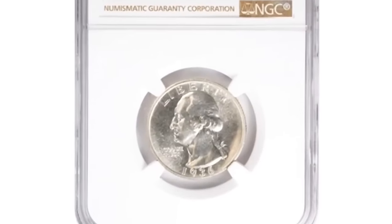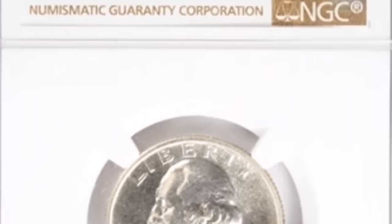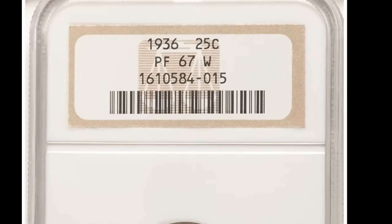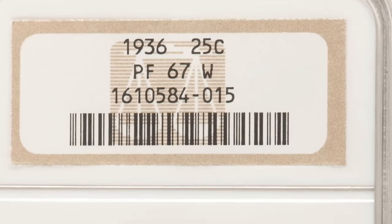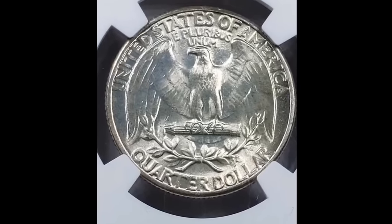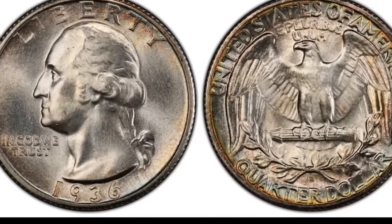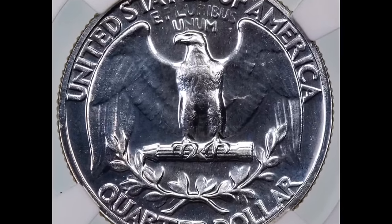This coin sold for $3,240 — a 1936 25-cent Washington quarter graded by NGC at Proof 67. Proof coins will typically have a mirror-like field when a normally issued coin does not. Proof coins are done one by one by a mint employee, so they're all essentially hand-done and of really nice quality. This proof coin graded at 67 and that's why it sold for $3,240.